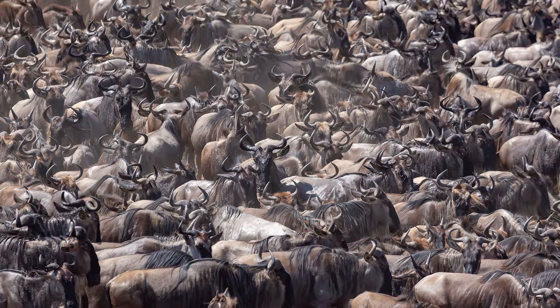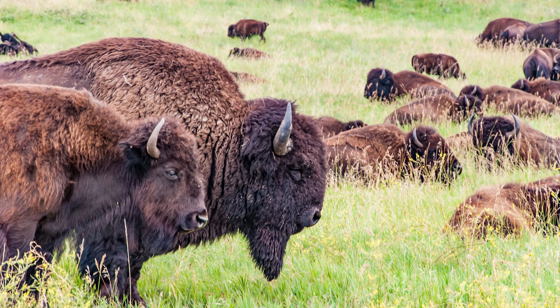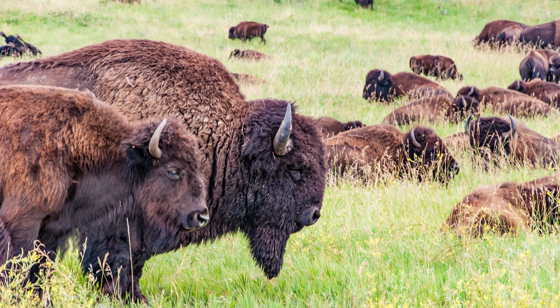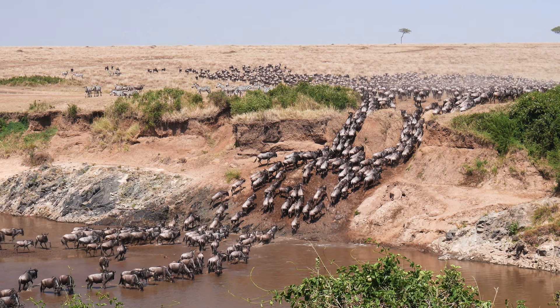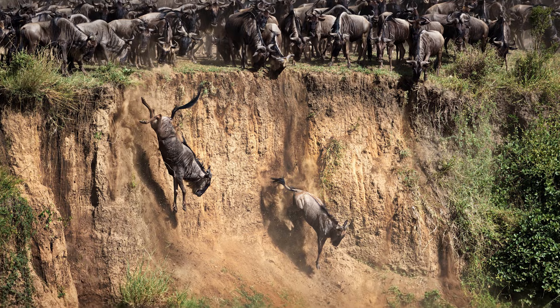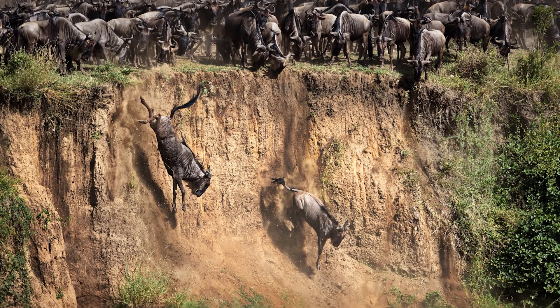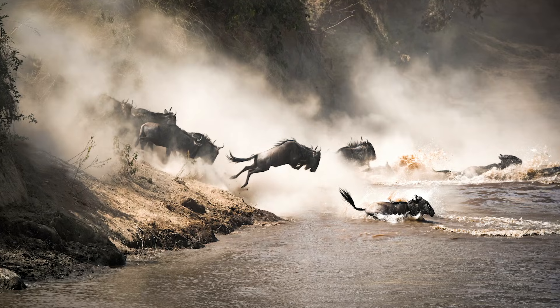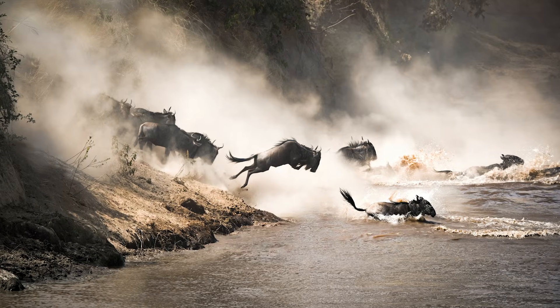Many bovids form large groups for protection. Herds of bison can reach almost 5,000 on the grasslands of North America, and famously in Africa, thousands of blue wildebeest trek in a loop from Kenya's Masai Mara to areas further south in Tanzania in search of more fertile lands, all while dodging crocodiles, lions, and other predators.